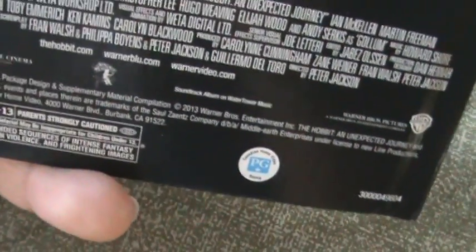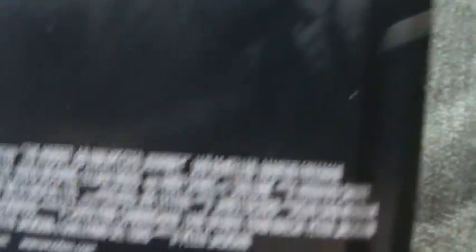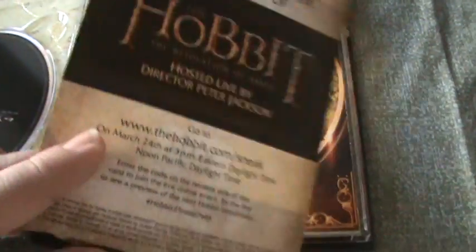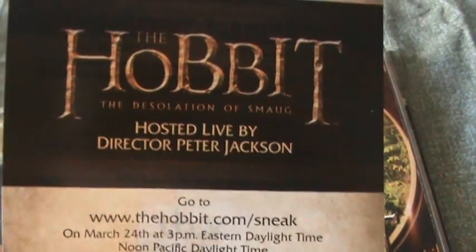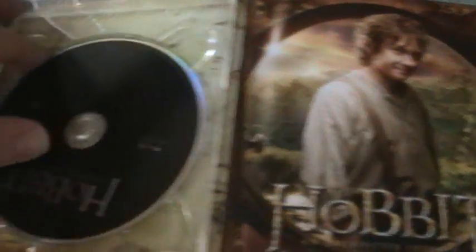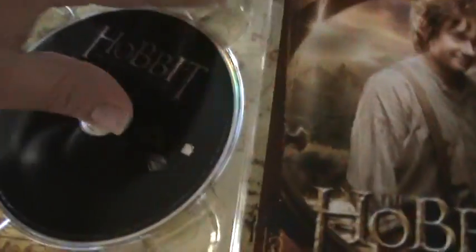It doesn't list the special features on here, so let's just open it up. And there's the front — Bilbo, Thorin and Gandalf. This is for the worldwide sneak peek — oh okay, this is the next movie I guess: The Hobbit: The Desolation of Smaug. And Ultraviolet. Wow, I really like that artwork there. But first we got the Blu-Ray disc. We have internal artwork — it looks like it's a map. It says Middle Earth.